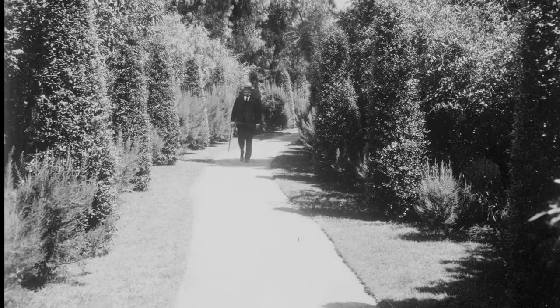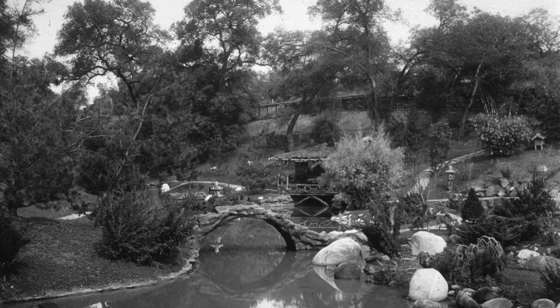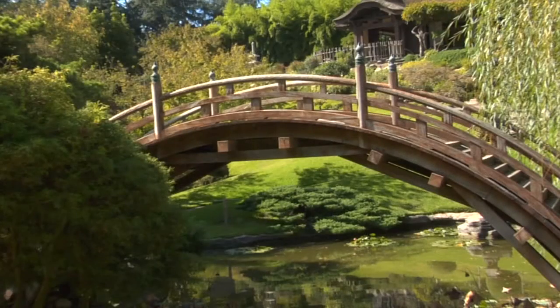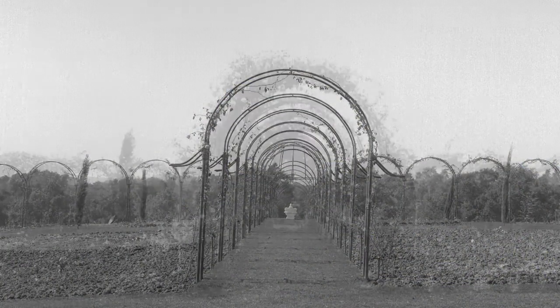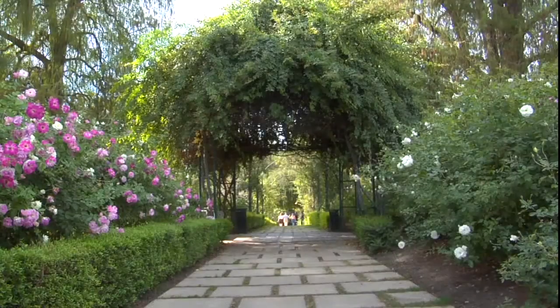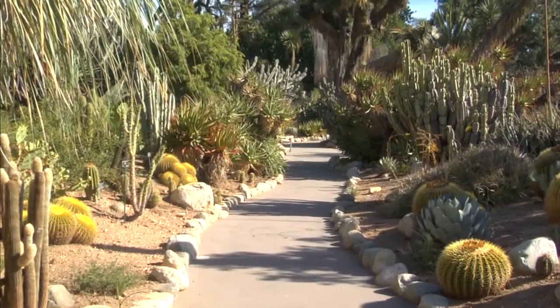As a kind of wedding gift for Arabella, one of the things he wanted to do was make this property attractive to her, so he built the Japanese garden because he thought it would make her happy. Arabella was interested in cut flowers, so they had the rose garden. Another garden that started really early was the desert garden, and Henry Huntington actually didn't like cactus, but his head gardener liked them.